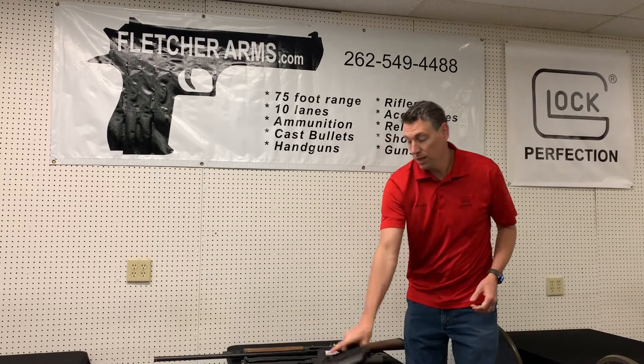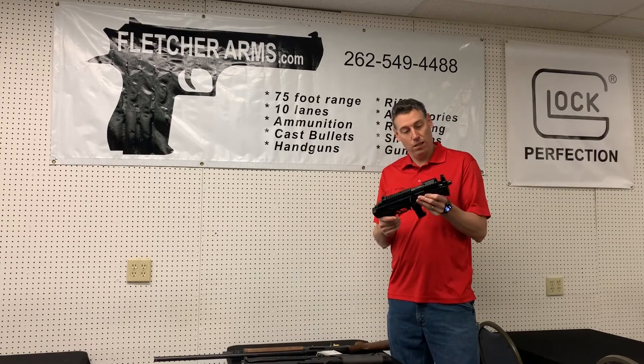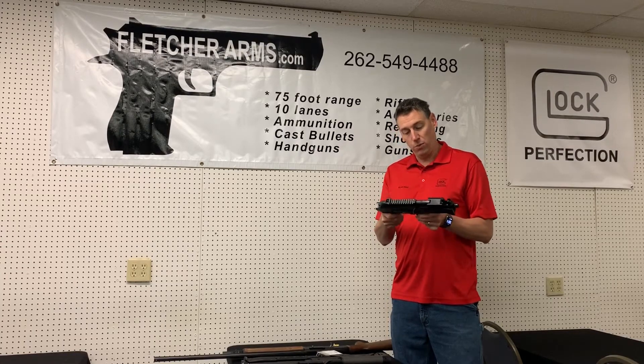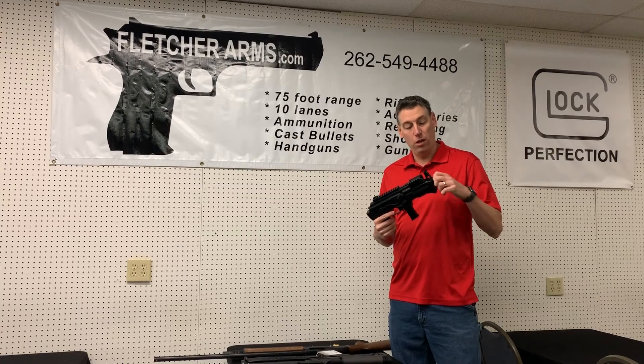From the Chiappa world we have this little guy. This is an AK pistol in 9mm. It does take the regular Beretta mags, but this one comes not only with a threaded barrel,